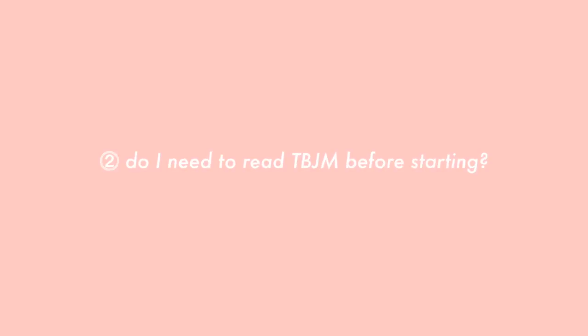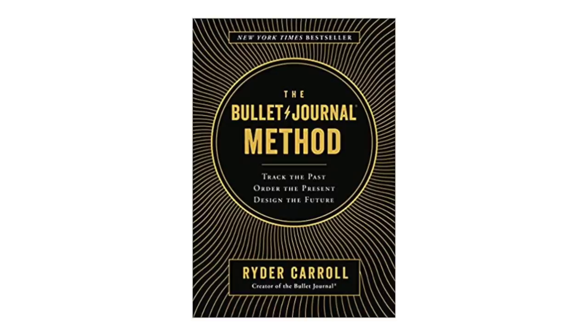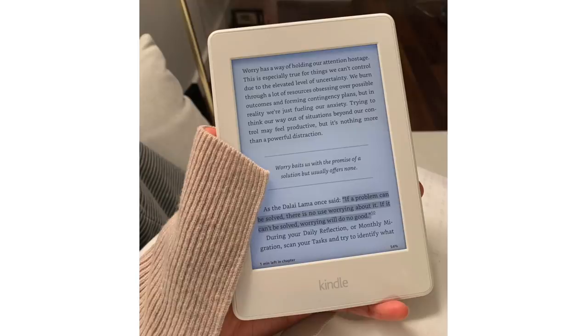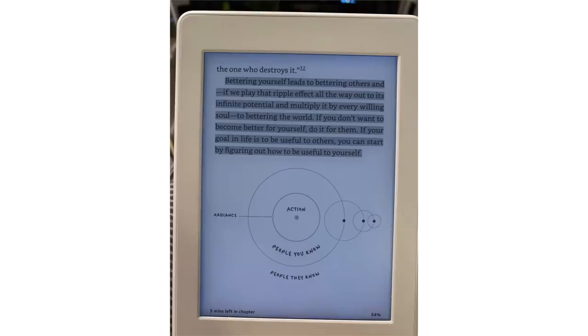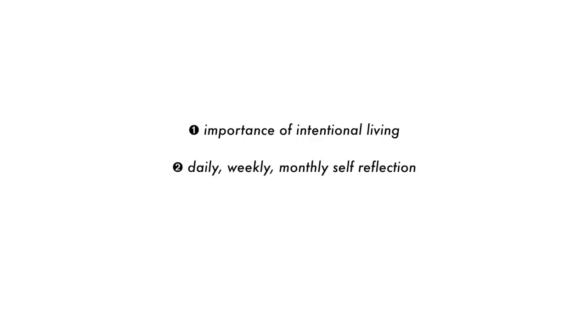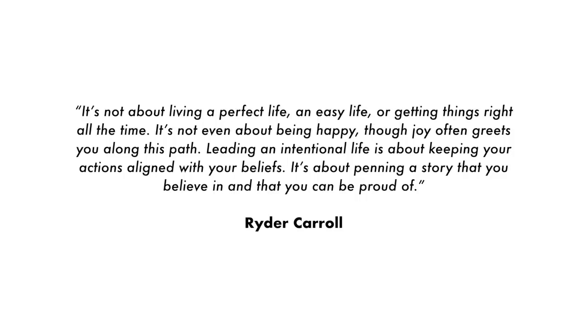Do I need to read the bullet journal method before I start? In short, I don't think you need to, but it would be really helpful if you do because there are giant nuggets of wisdom in that book. It's so much more than just a book on how to bullet journal — the focus is on the importance of intentional living, taking good care of yourself, and constantly checking in with yourself and your why. Quoting Ryder Carroll: it's not about living a perfect life or an easy life. Leading an intentional life is about keeping your actions aligned with your beliefs — penning a story that you believe in and can be proud of.